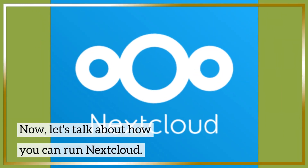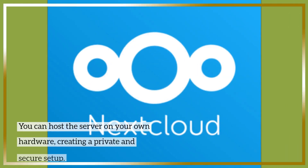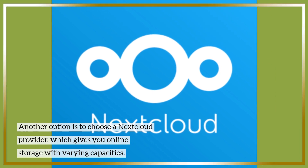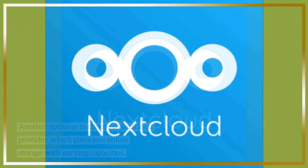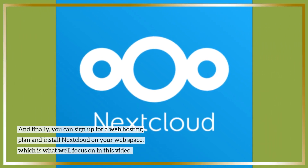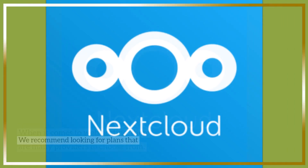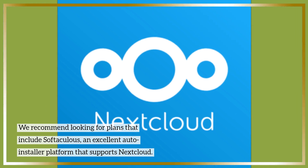Now, let's talk about how you can run Nextcloud. There are a few options available. You can host the server on your own hardware, creating a private and secure setup. Another option is to choose a Nextcloud provider, which gives you online storage with varying capacities. Finally, you can sign up for a web hosting plan and install Nextcloud on your web space, which is what we'll focus on in this video. When it comes to web hosting, there are many providers to choose from. We recommend looking for plans that include Softaculous, an excellent auto-installer platform that supports Nextcloud.